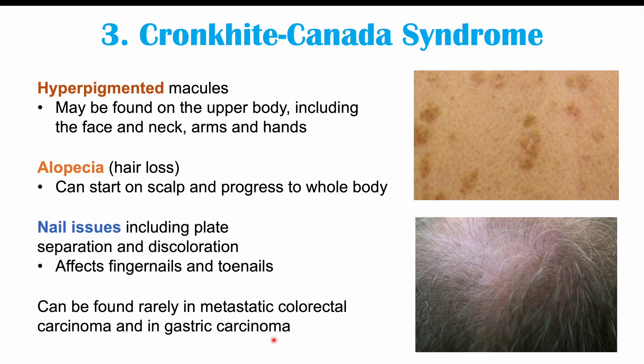The dermatological manifestations discussed in this lesson are generally rare, but they can be associated with an underlying colorectal carcinoma. Please check my lesson on the signs and symptoms of colon cancer and my full in-depth overview of colon cancer, including how it's diagnosed and treated. If you found this lesson helpful, please like and subscribe for more lessons like this one. Thanks so much for watching, and hope to see you next time.